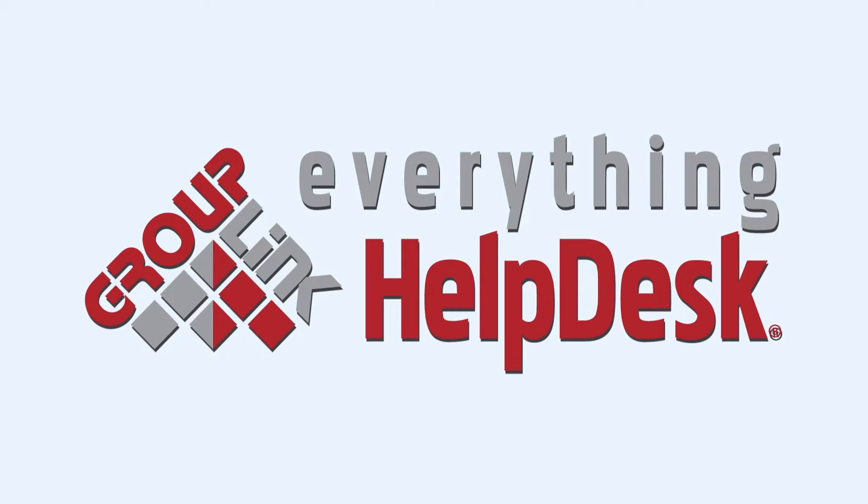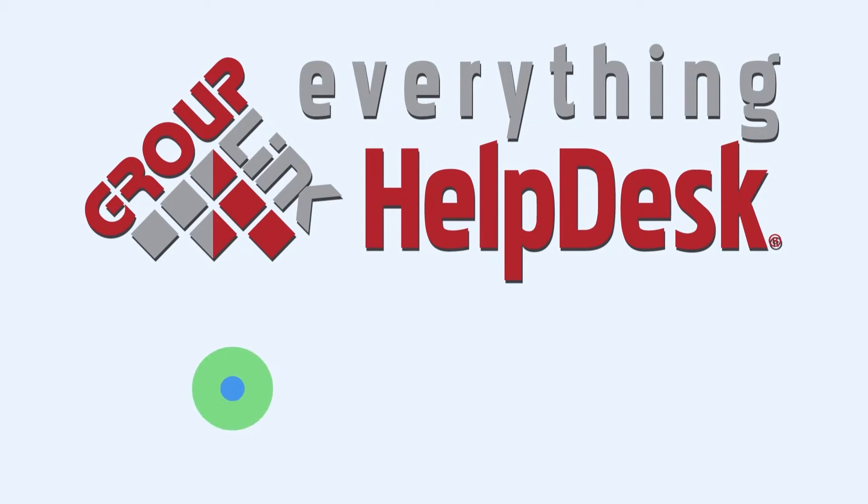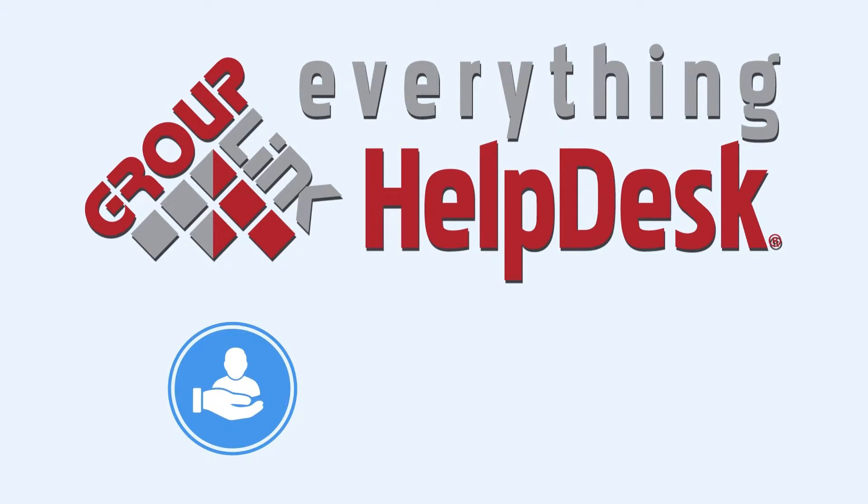We can help. Our innovative web-based Everything Help Desk is a support management system that enables you to create frequently recurring work orders and assignments only once, and have them used over and over again.